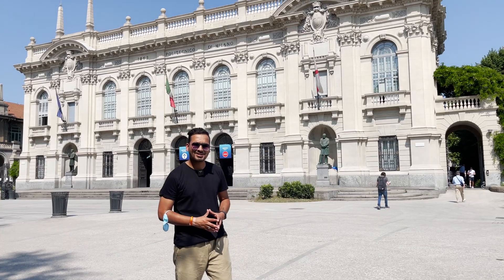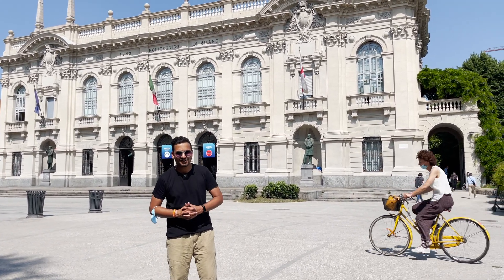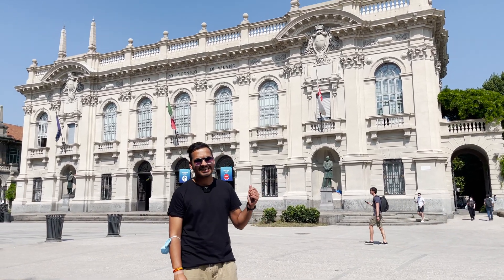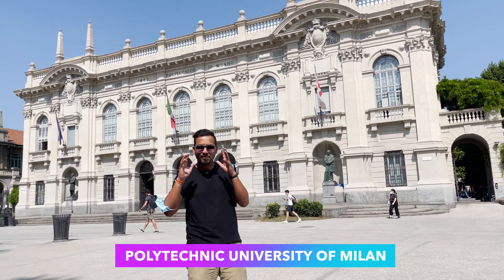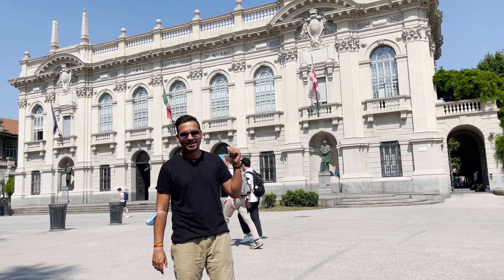Hey guys, welcome back once again to another video. My name is Dipanshu and I make study visas and work visas related videos. Today I am covering the largest technical university in Milan, Italy. This university's design, architecture, and engineering programs are among the most famous, and if you want to study in Europe in these three fields, this is the best place.